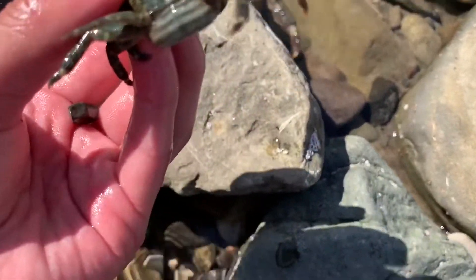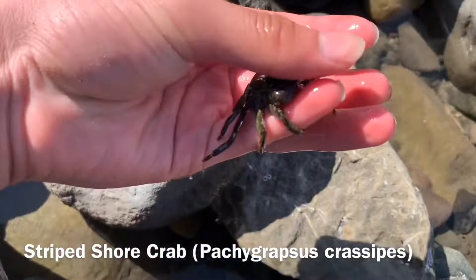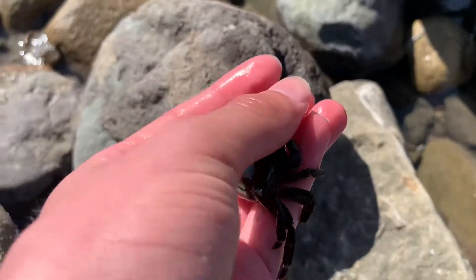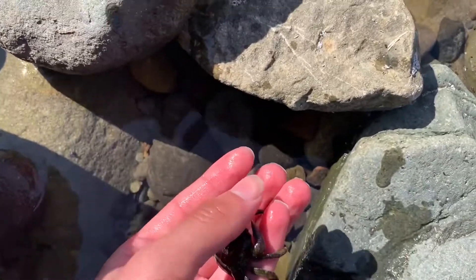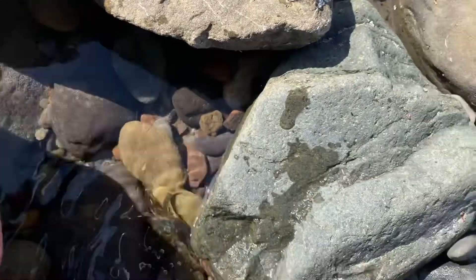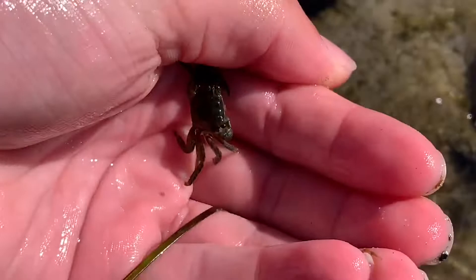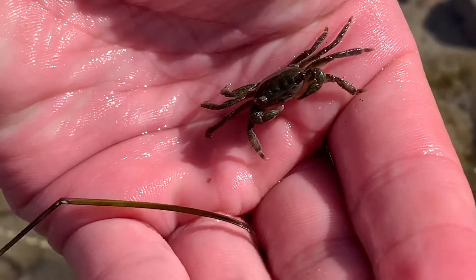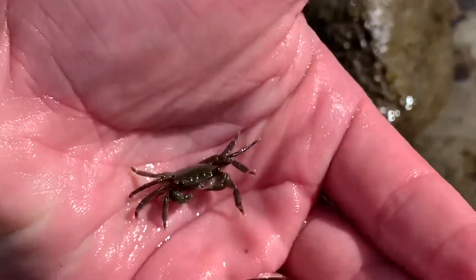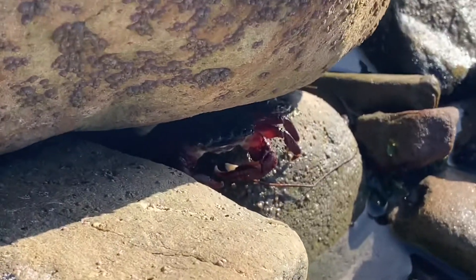He's pinching me — giving me a pretty good pinch. Look at him. That is a purple striped shore crab. He's getting me really good. I'm not going to scare him or get anywhere near those pinchers. Just going to let you go.